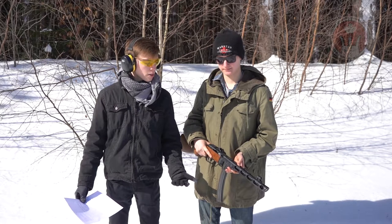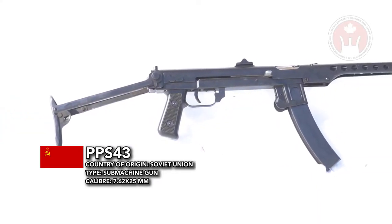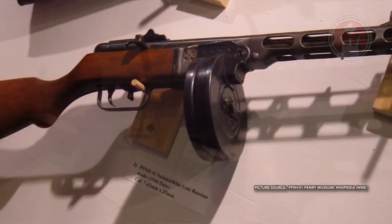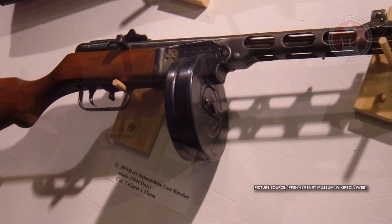There is also another common Soviet submachine gun known as the PPS-43, but that is a different firearm. This PPSH-41 is chambered in 7.62x25mm ammunition, and they were either issued with a curved detachable box magazine capable of holding 35 rounds, or a detachable drum magazine capable of holding 71 rounds of ammunition.